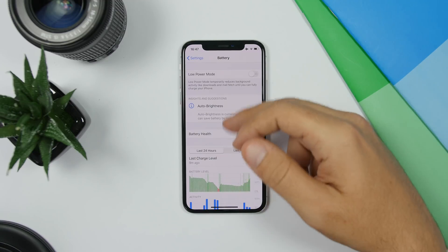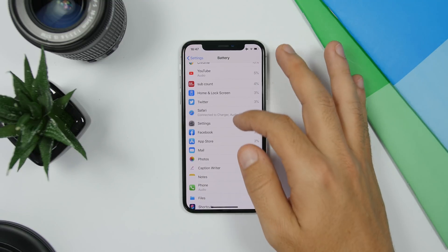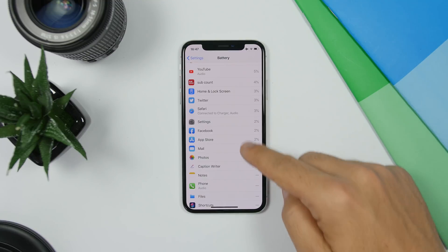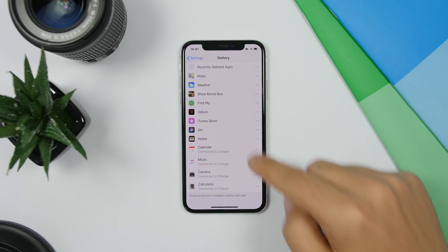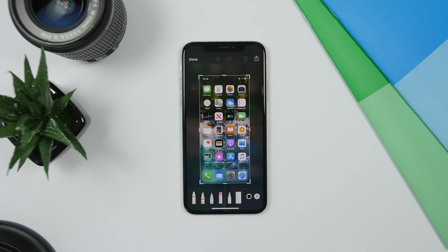In the Battery section on iOS 13, if you go to the apps list showing which apps have used most of your battery, it will now show you which apps you used while your device was connected to a charger. So if you used any apps while charging your iPhone, it will show right here so you know your iPhone was charging while using those apps.